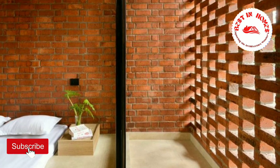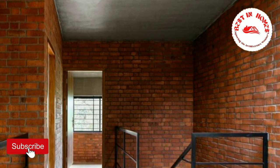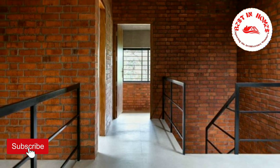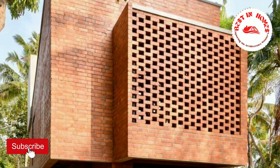In this highly constrained plot, Srinivas has achieved something truly remarkable. Through purposeful spatial planning and careful expansion of vertical volumes, he has transformed a narrow space into a functional and awe-inspiring home.